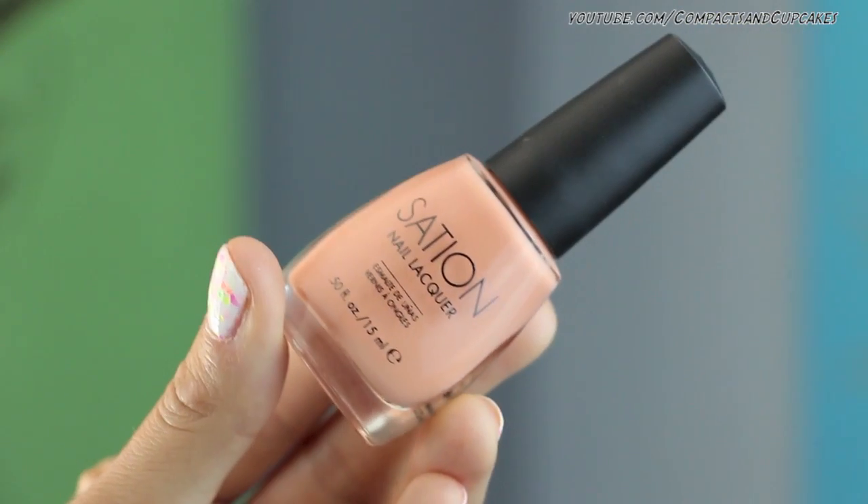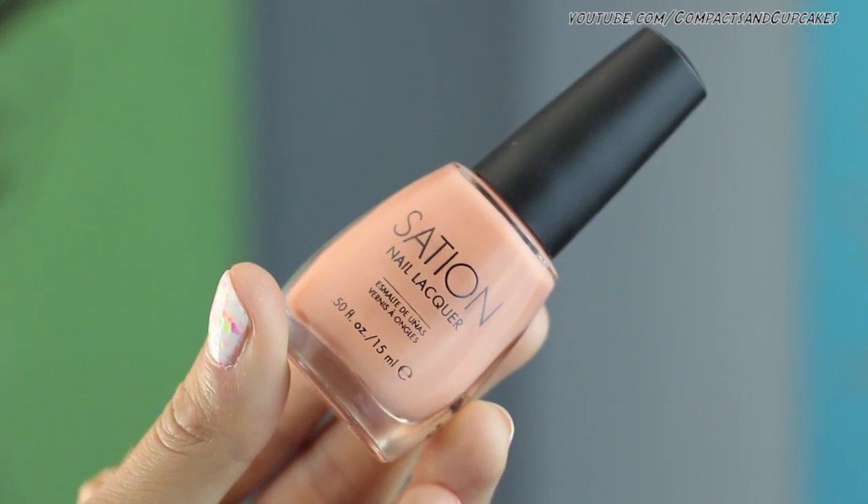The next thing I have is from Sation, which is a nail polish brand. If you guys watch Robin Moses, the nail artist, she's amazing and she uses a lot of Sation products. This is actually a kind of nice color - I don't hate it. It is called 'Love at First Bite' and it's like a peachy, light peach shade. I do like a lot of brighter, more neon nail polishes, so this might be nice as a base for one of my glitters or something like that. But it's not bad, and it's full size, so can't go wrong there.